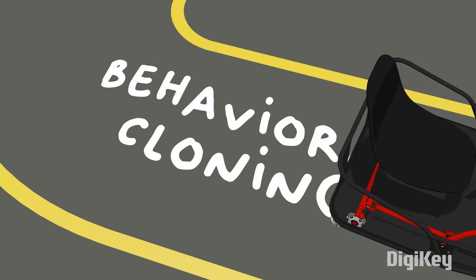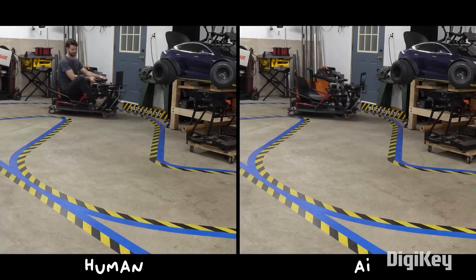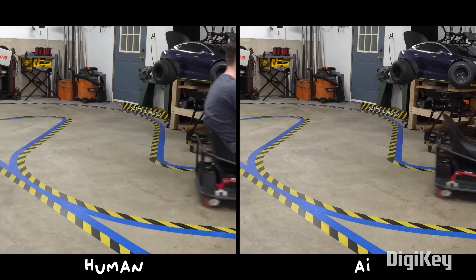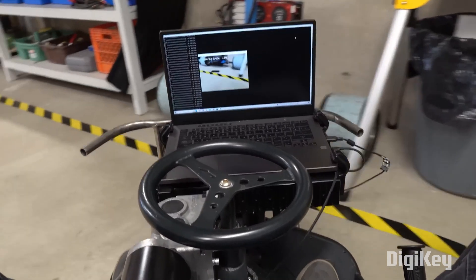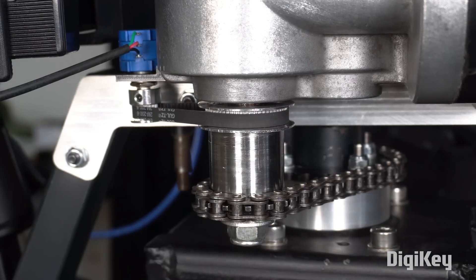The machine learning technique he's using to train the model is called behavioral cloning. Basically, he drives the cart around the track several times so the model can learn what it's supposed to be doing, and then it tries to replicate the behavior as best as it can. There's a potentiometer attached to the wheelchair motor he's using for steering, so he can get feedback on the current steering position.